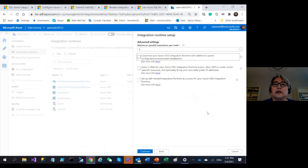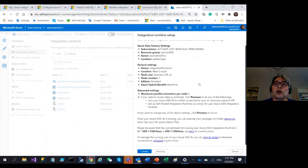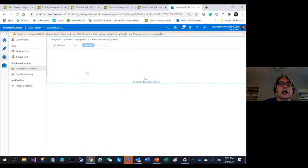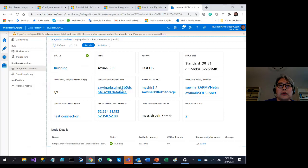Let me close the advanced settings and use a basic configuration. You'll see a summary of all the properties you set for SSIS IR, and then click Create. A new integration runtime is created. Let me show you monitoring of an existing pre-created SSIS IR that's already running — it uses SSISDB hosted by SQL Managed Instance.